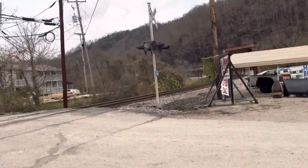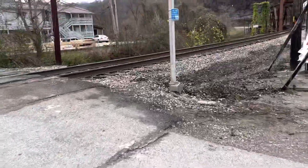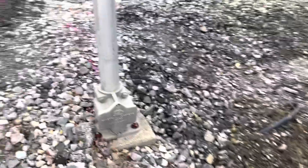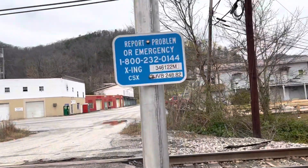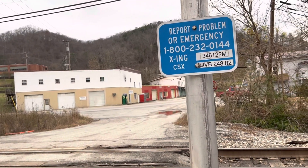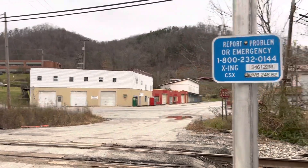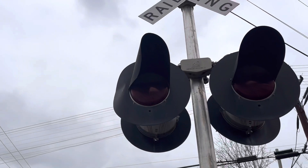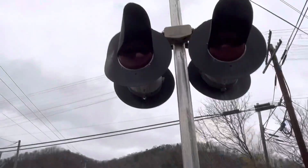Here is the first signal we're going to look at today. It's made by SafeTrain Base. You have CSX emergency information, and the DOT number is 346-122-M. The lights are what's called Haze top 24-inch lights, and now it has Leotec EV Series LEDs in it.